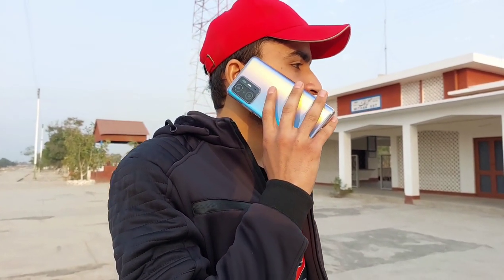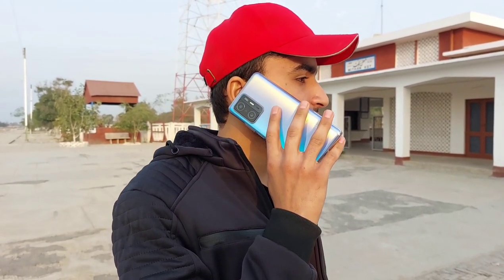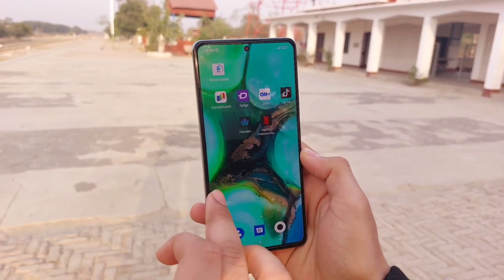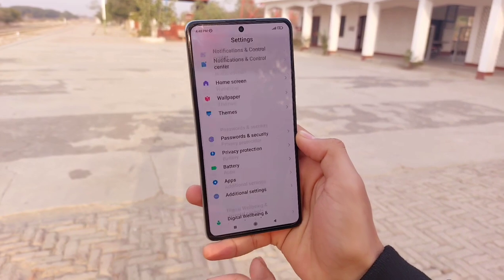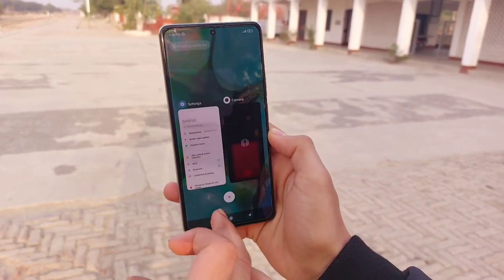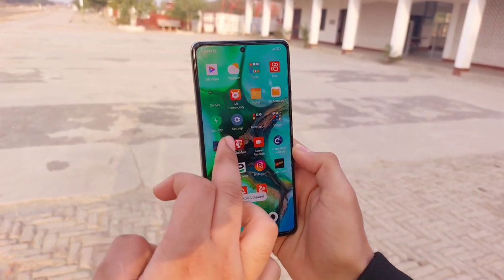The call quality is crystal clear and I have no issues. The MIUI 12 is minimalistic and very easy to use. There are tons of customizations, the UI is smooth and utmost responsive, and this is the best UI experience I have ever used.